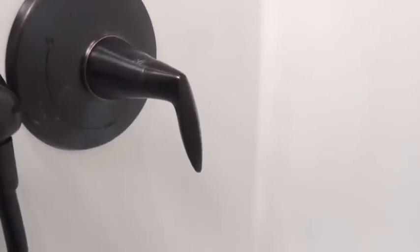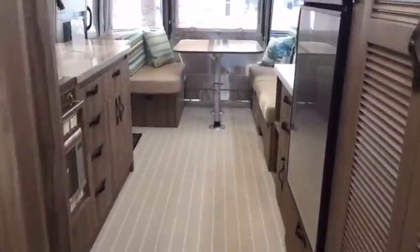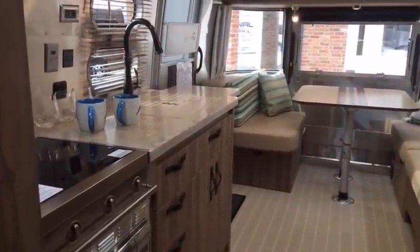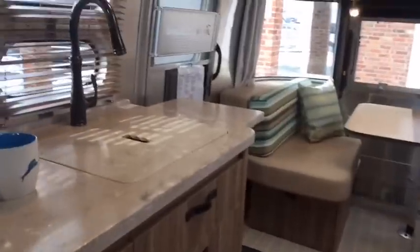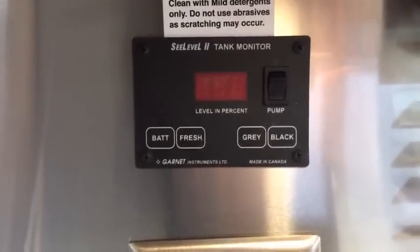These are the fixtures you get on the Tommy Bahama. It's got a pillow top memory foam mattress, 60 by 75 — a very comfortable mattress. This is a solar controller. The C-level 2 tank monitoring system. It's got some more louvered shades — this pulls up; it's on string tension, so you just pull straight up.